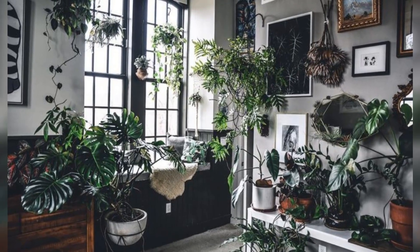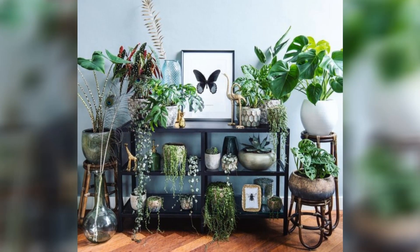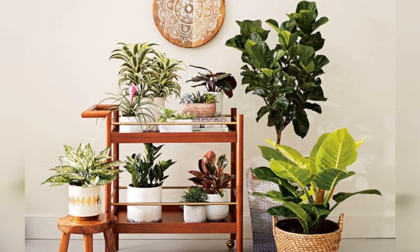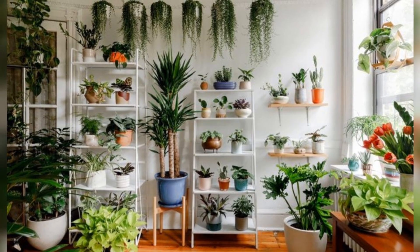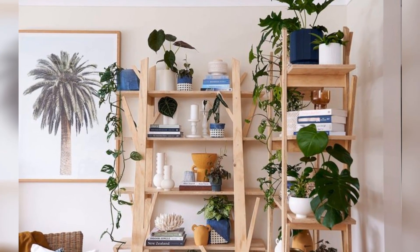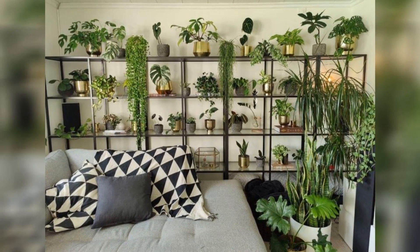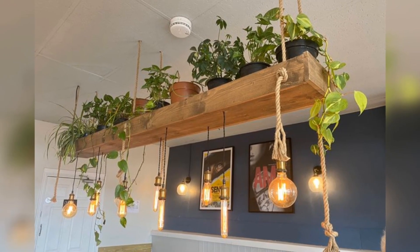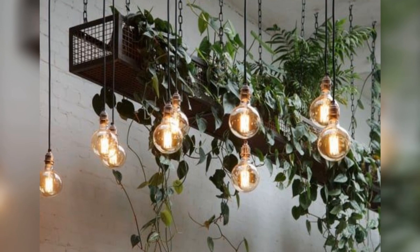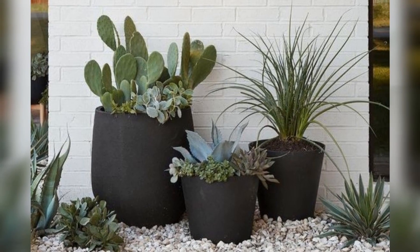Understanding their needs is key to keeping them happy and healthy. Some crave the warmth of sunlight streaming through windows, while others thrive in the cool shade of rooms. Taking care of indoor plants is a gentle and rewarding task, involving regular watering, occasional pruning and a sprinkle of love and attention. Beyond their decorative appeal, indoor plants also act as natural air purifiers, cleansing our indoor environment and promoting a sense of well-being.